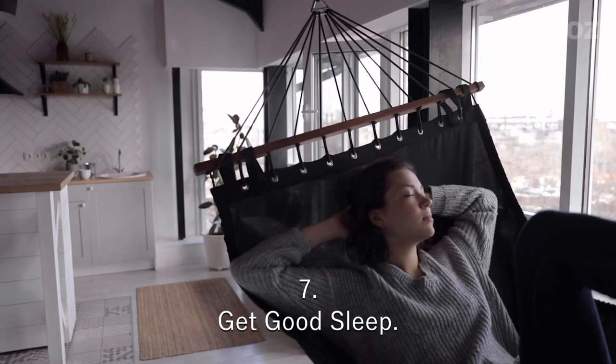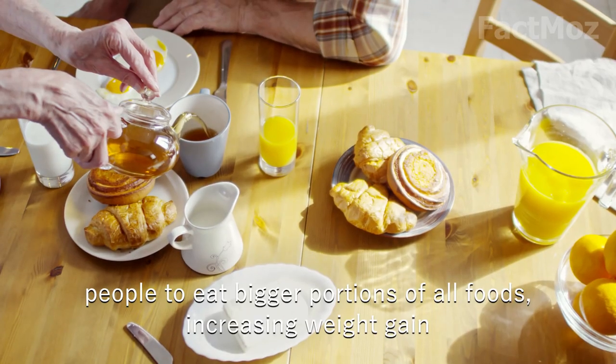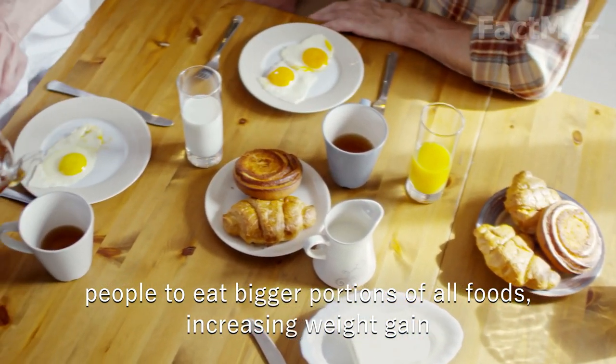7. Get good sleep. Studies found that sleeping too little prompts people to eat bigger portions of all foods, which results in increased weight.